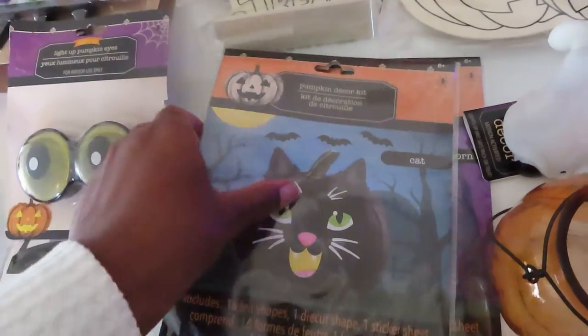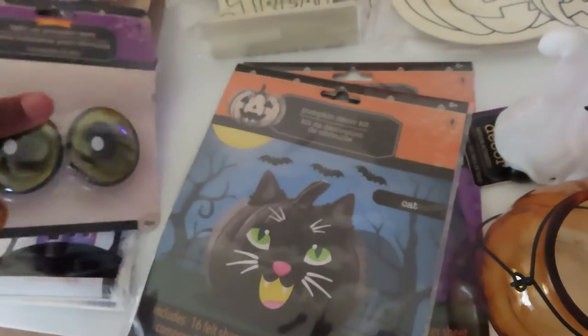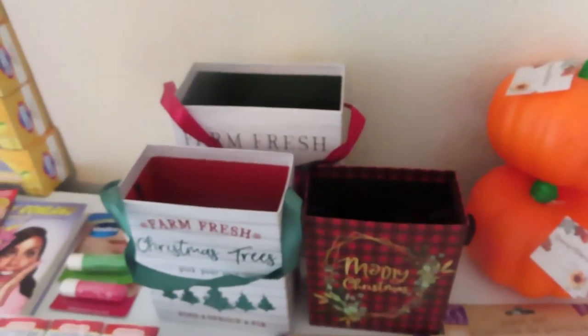I also have some things we'll probably use on our real pumpkins when we carve them — these are light-up pumpkin eyes. You can paint the pumpkin to make it a cat or a unicorn. I got myself some fuzzy Halloween socks, and then a couple of Christmas items because I felt like these would not be there for long.